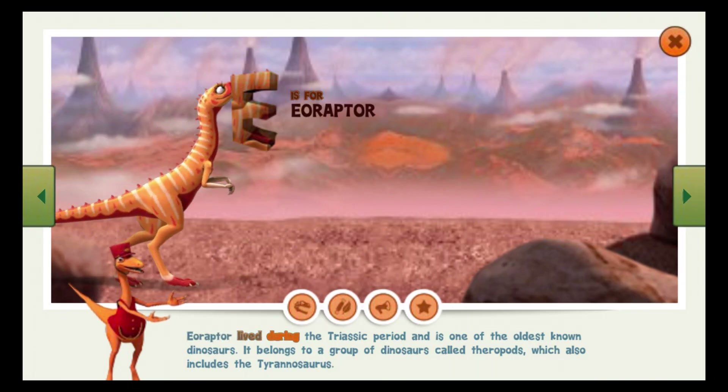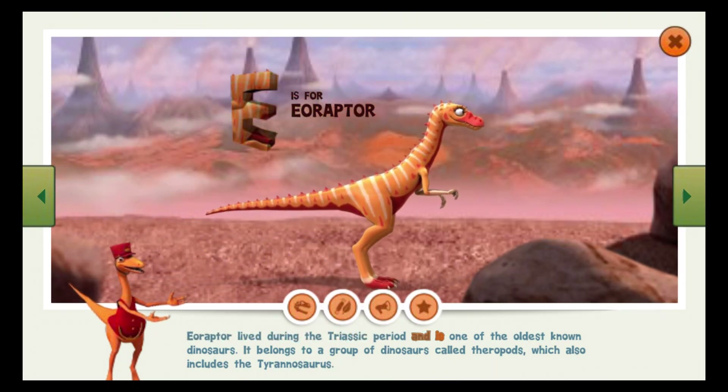Eoraptor lived during the Triassic period and is one of the oldest known dinosaurs. It belongs to a group of dinosaurs called theropods, which also includes the Tyrannosaurus.